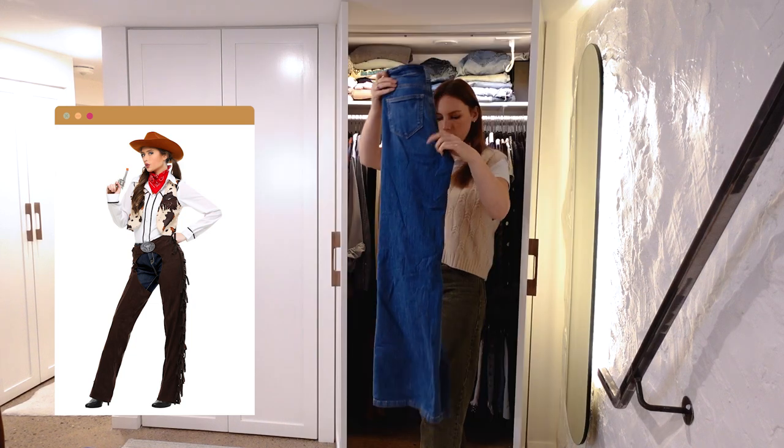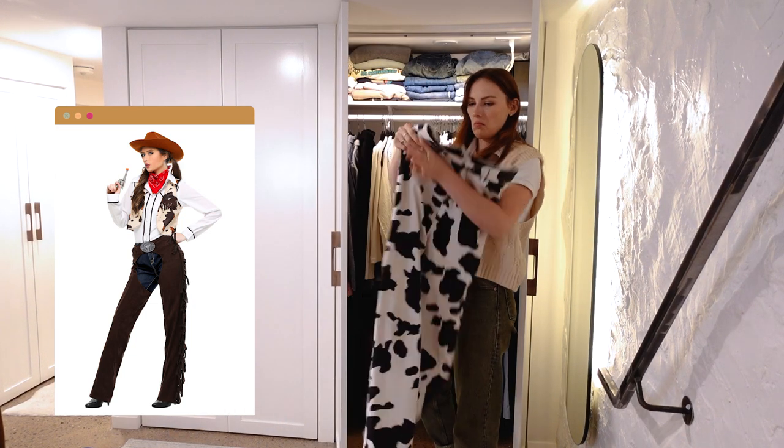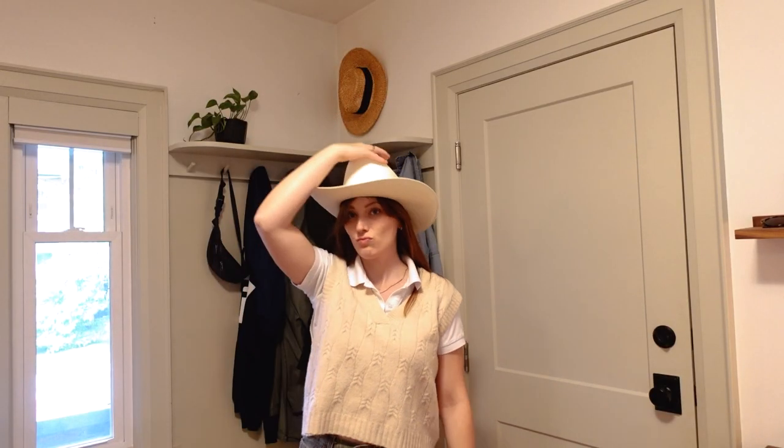Another way we can wear our handkerchief is in a cowgirl outfit. Lots of denim — I have cow print pants. Flannel would work great. If you have a cowboy hat you're really going to help sell it, and cowboy boots or any kind of boots. We're wearing our scarf around our neck again.